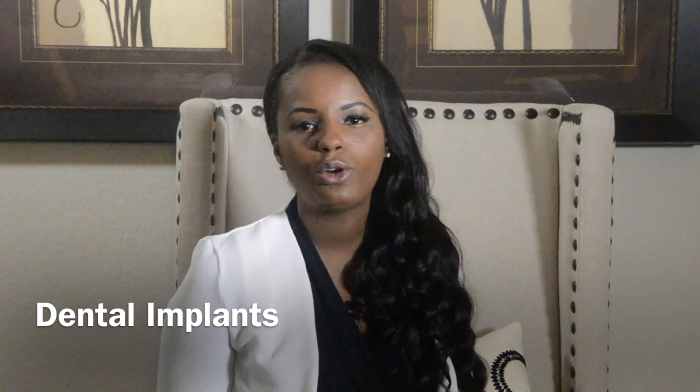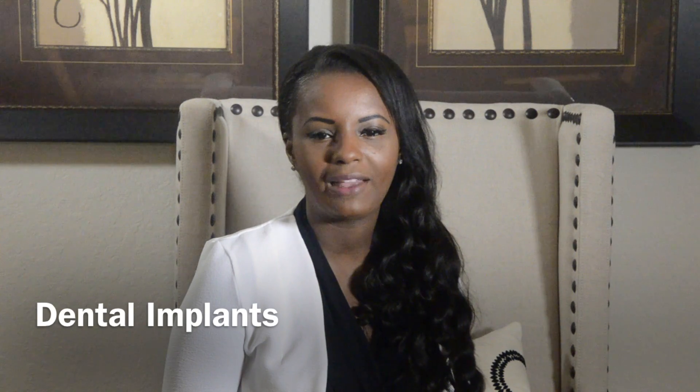Sometimes you want to get rid of your denture altogether, and dental implants can replace your denture completely and give you something that you don't have to take on and off. Why do you need dental implants? Simply put — you don't have a tooth, you need a tooth, you need a dental implant.